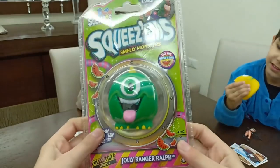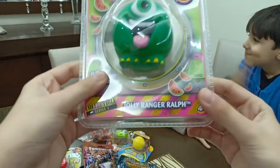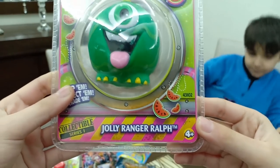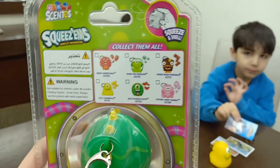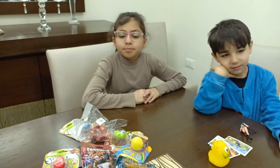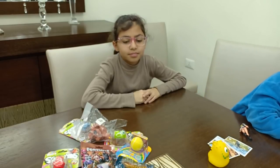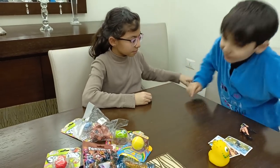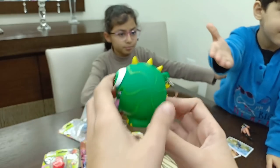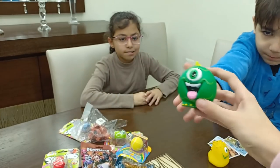This is a really cute one too. It looks like a dinosaur that has one eye. It's watermelon scented. It's Jolly Ranger Ralph — big name. We have the same things on the back. Let's open it. I just smelled it — smells like watermelon. It's really cute.